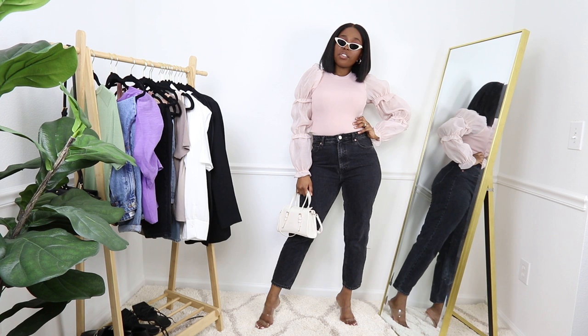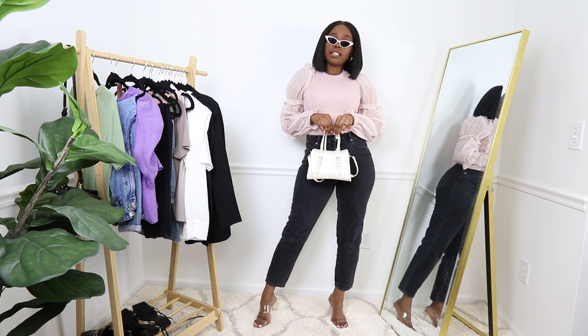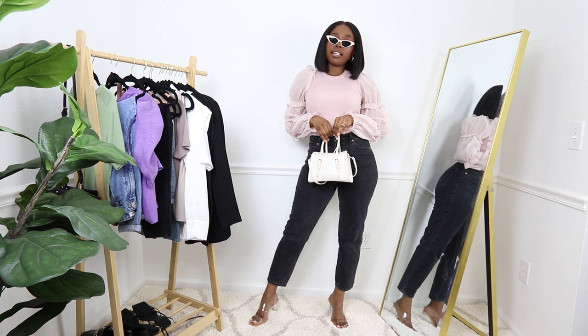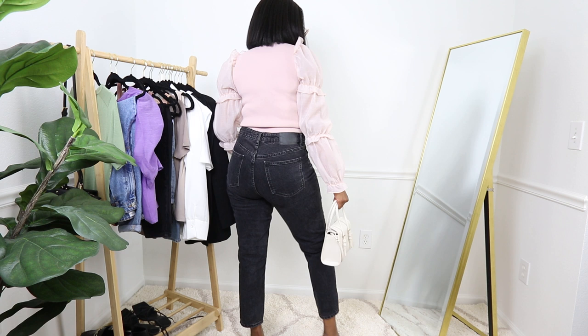Oh my gosh, this is lovely. I'll try to link every single outfit in the description box below for you guys. This outfit is glamorous.